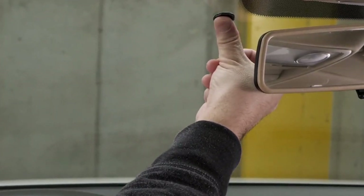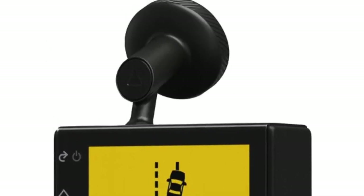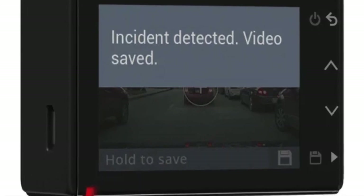The Dash Cam 55 also works wonderfully in low-light conditions. In an effort to prevent accidents, this smart camera has forward collision and lane departure warnings. It also gives you alerts for nearby red-light cameras as well as speed cameras.